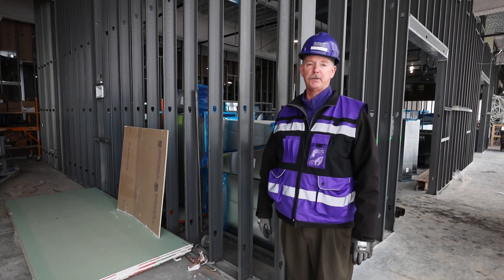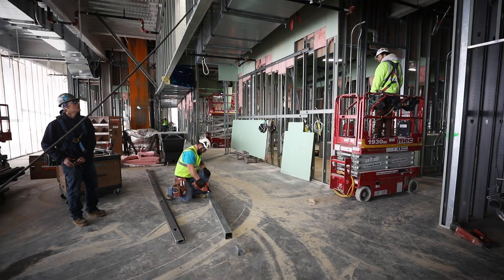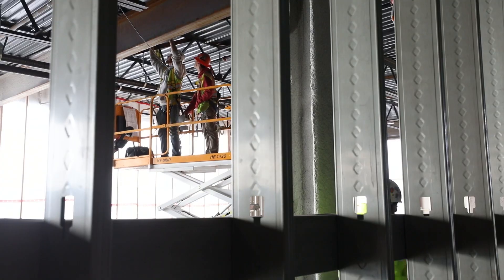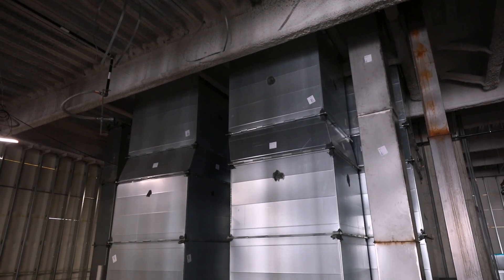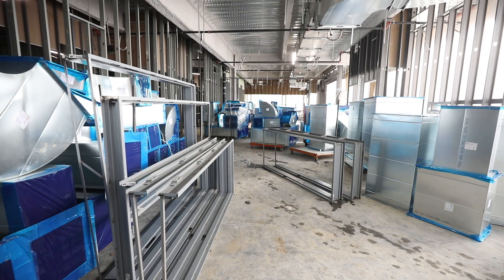We're here on the third floor of the innovation building. As you can see, the metal studs are going up. The crews are busy putting up the drywall, electrical conduit, and mechanical system ductwork. As you can see behind me, we've got miles of electrical conduit going in and miles of HVAC ductwork going in to support our heating and cooling systems.